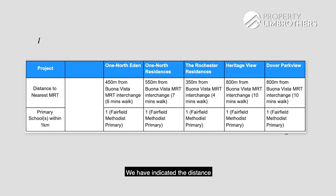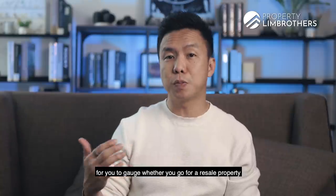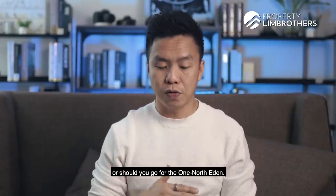We've indicated the distance to the MRT station — all these are pretty walkable. This is a table I think will be very useful for you to assess whether you should go for a resale property in the One North belt or go for One North Eden.